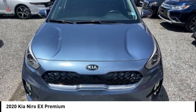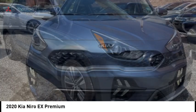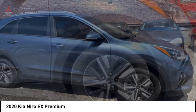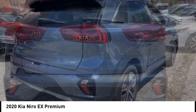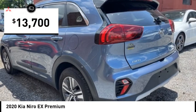Stop by and take a look at the 2020 Niro. The Kia Niro provides functionality and fuel economy you would expect from a hybrid crossover. The roomy cabin and elevated seating let you know you're in a crossover vehicle. However, the fantastic miles per gallon rating reminds you that you're still in a hybrid, and it is priced below $15,000.